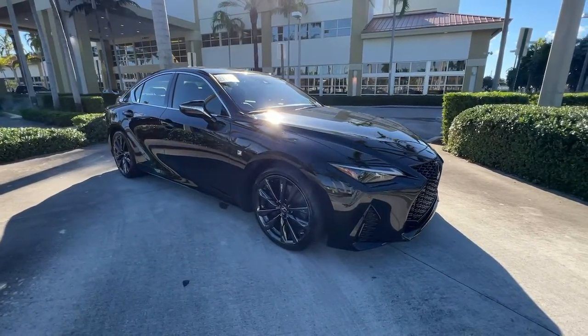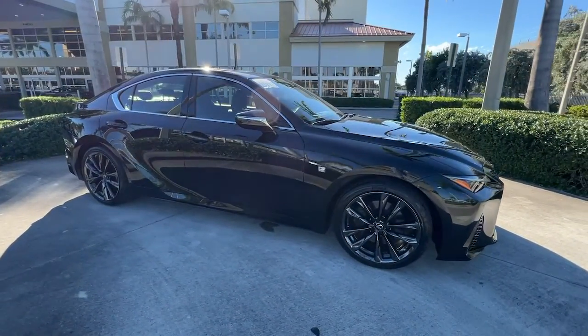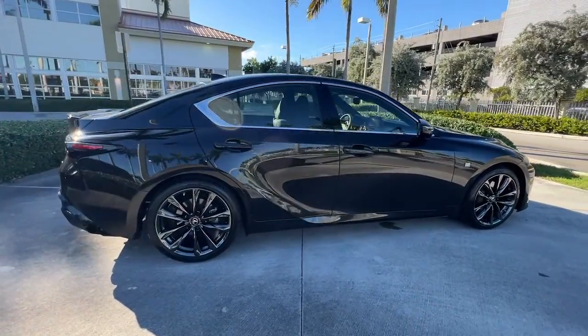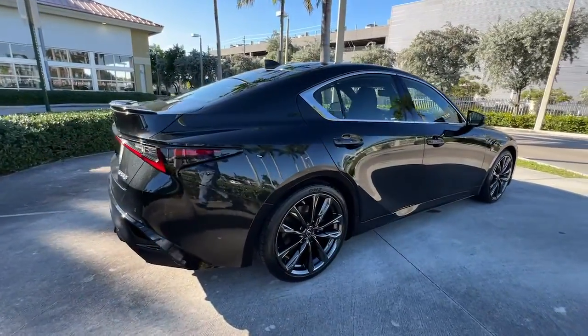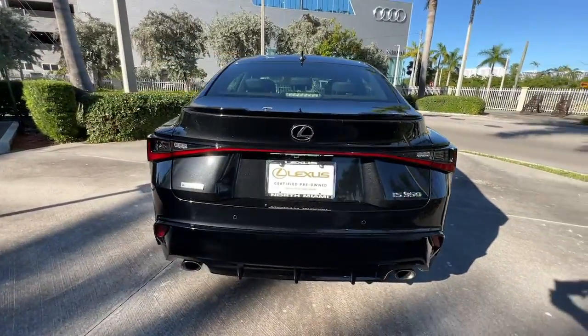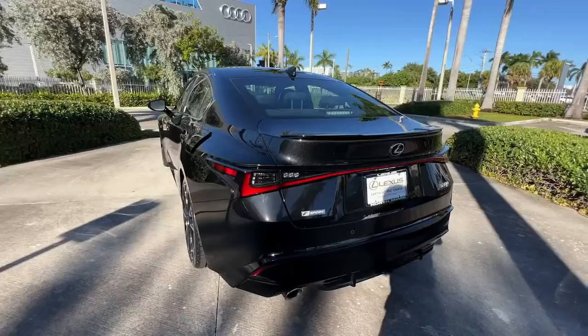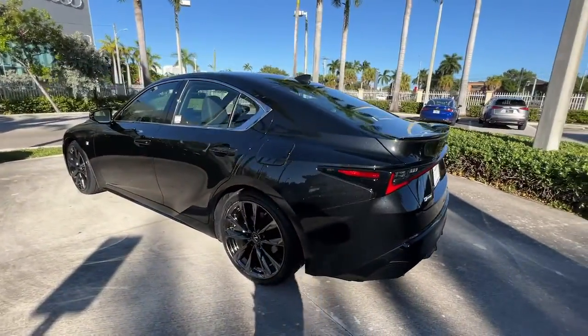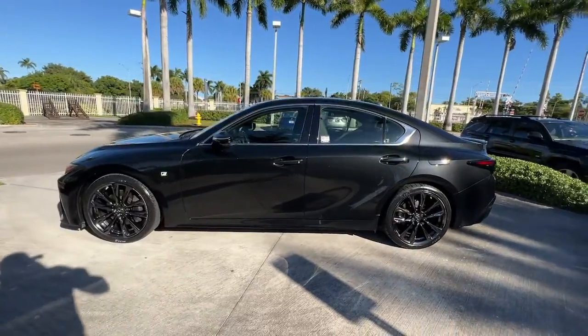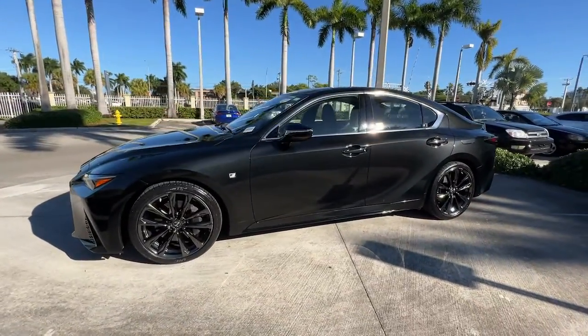You just found the 2021 Lexus IS. This vehicle is an outstanding buy with fewer than 15,000 miles on the odometer. Here's a feature-rich IS, the compact luxury sedan with a penchant for safety. Its suite of driver assist tech has your back so you can relax and enjoy its velvety smooth ride. The following are some of this vehicle's highlighted options.